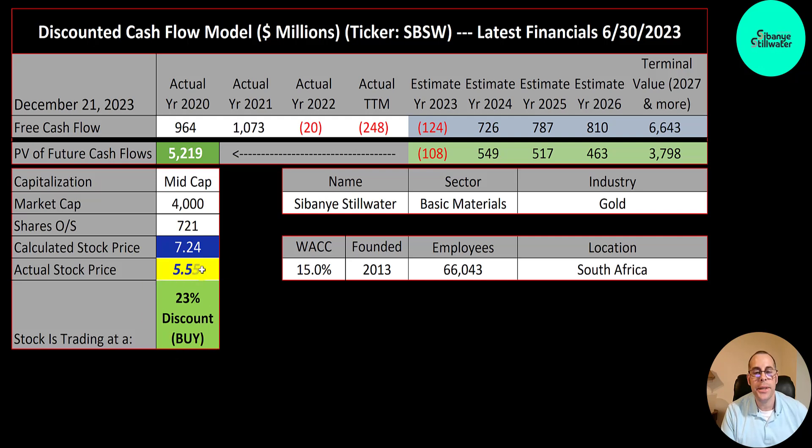It is a buy according to the model, but it's a pretty risky stock. The reason their stock price gets pushed down so much is because they're in South Africa. There's a country risk premium that gets built into the stock — same thing if they were in China or Brazil or a number of other countries. The stock price just won't get as high as it should, even if the company has solid fundamentals. You can see they have a really high WACC of 15%; you shouldn't see a WACC that high.